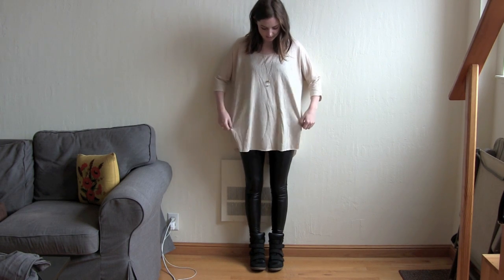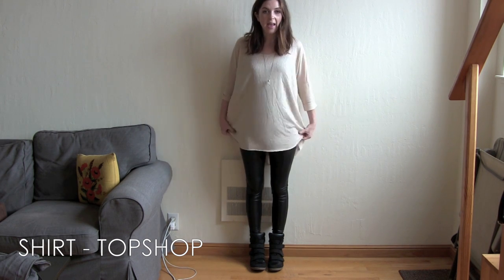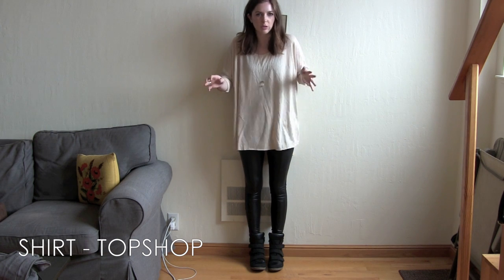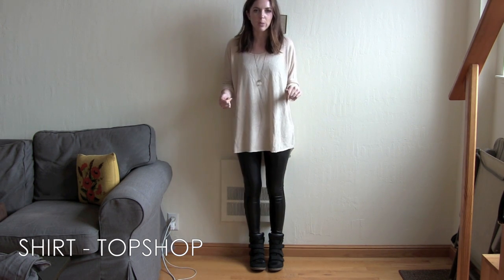On the top I have a Topshop shirt that's super oversized. I think this is a US size 10, and it is one of the beige ones of the Burnout Drop Shoulder Tee, I think it's called. They're my favorites — link it down in the description box.